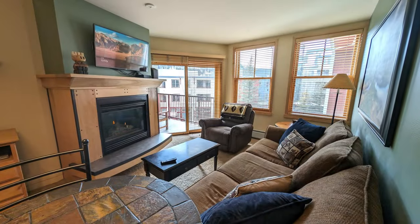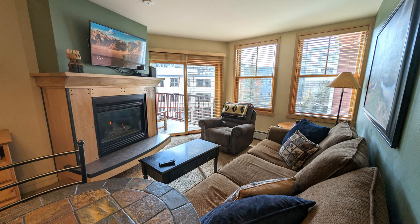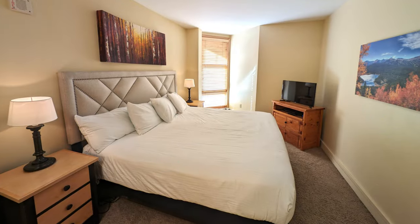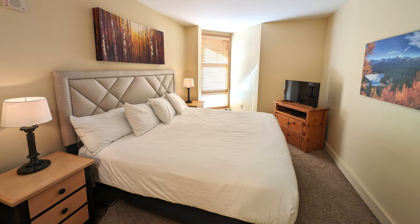If you would like to see what a Keystone condo looks like on the inside, be sure to check out our video from last week titled Explore Keystone, Colorado: Two-Bedroom Condo Tour. We have the link at the end of this video.